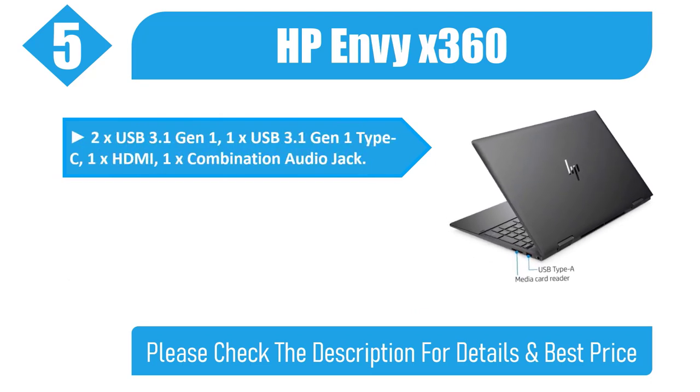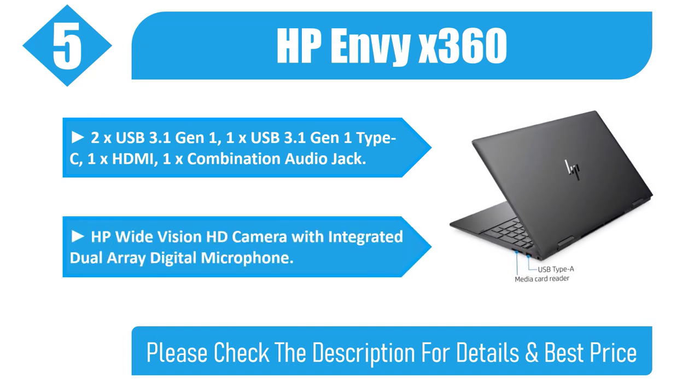Connectivity includes 2x USB 3.1 Gen 1, 1x USB 3.1 Gen 1 Type-C, 1x HDMI, and 1x Combination Audio Jack. Also features an HP Wide Vision HD Camera with Integrated Dual-Array Digital Microphone. Please check the description for details and best price.